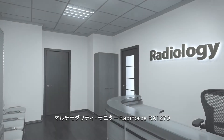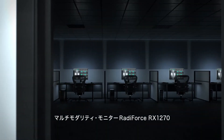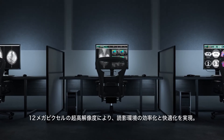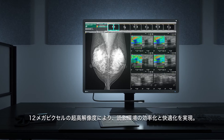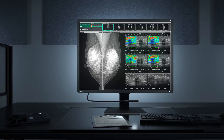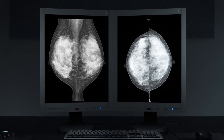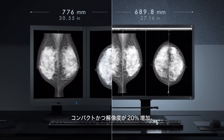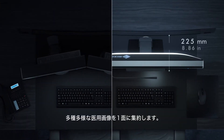Introducing the EIZO RADIFORCE RX1270 for multi-modality medical applications. This 12 megapixel monitor improves efficiency and comfort for radiologists in reading environments. Compared to dual 5 megapixel monitors, the RX1270 boasts 20% more pixels and streamlined viewing with a single screen, while also saving desk space.